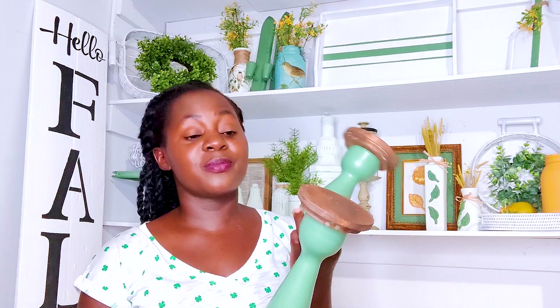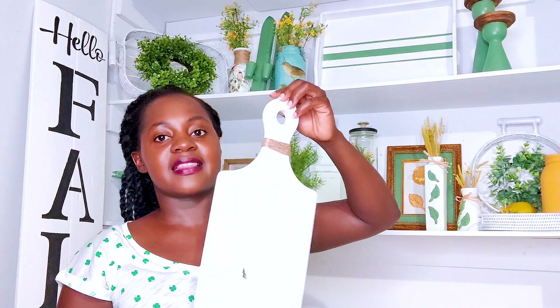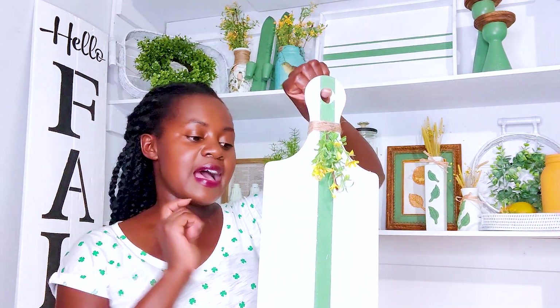These were candle stands that I painted and attached some wooden rounds to. They were tea light holders and I find tea lights kind of useless, so I covered the tops with wood rounds from Hobby Lobby. Now someone can put a real candle on it, and I like the combination of the wood and the grain.